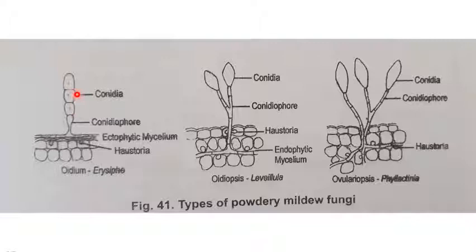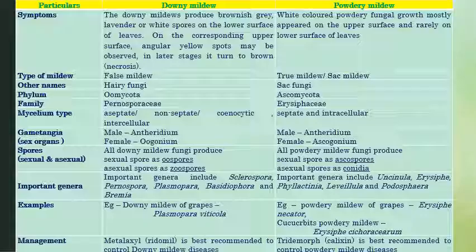Here we can see septate intercellular mycelium. These are the three types of powdery mildews. This is a powdery mildew — chains of conidia can be produced with powdery mildew. We can see how on the surface of the leaf, chains of conidia are produced.